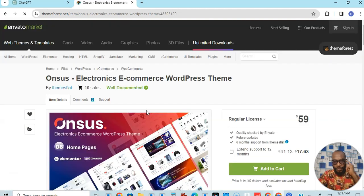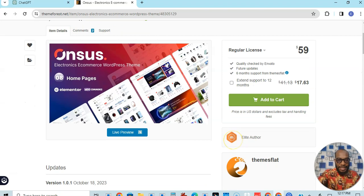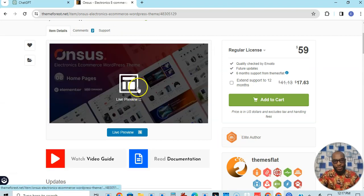When you open it you will see the price and all the other information about updates and everything. The quality has been checked, future updates are available, six months support — and all that is just $59. The live review is very important — let's see it. The live review will show you exactly how your website will look like when you have installed this theme.